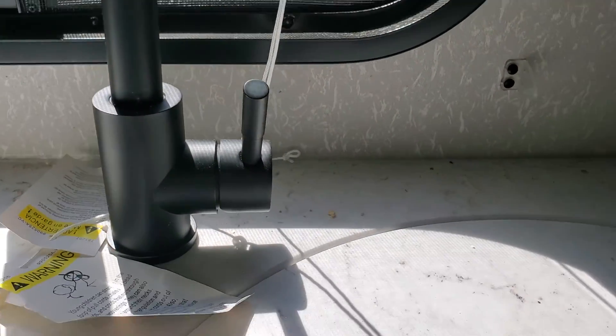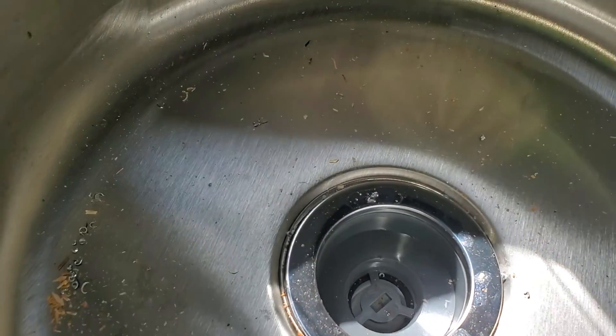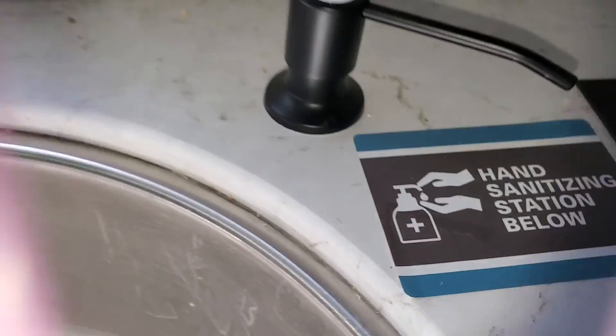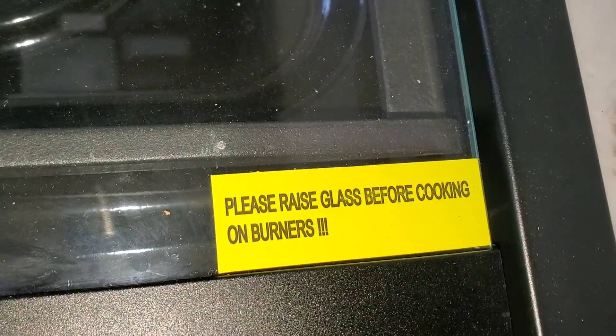Here's a little sink right here for your convenience — pretty cool water tap, a faucet. You got this type of sink right here. This is for a cutting board. One thing I don't like about RVs is they don't have garbage disposal, but you get used to it. You can put hand sanitizer or soap in there. And they have this two-burner stove. It says please raise glass before cooking on burners, so I'm just going to leave it because I don't want to break anything.